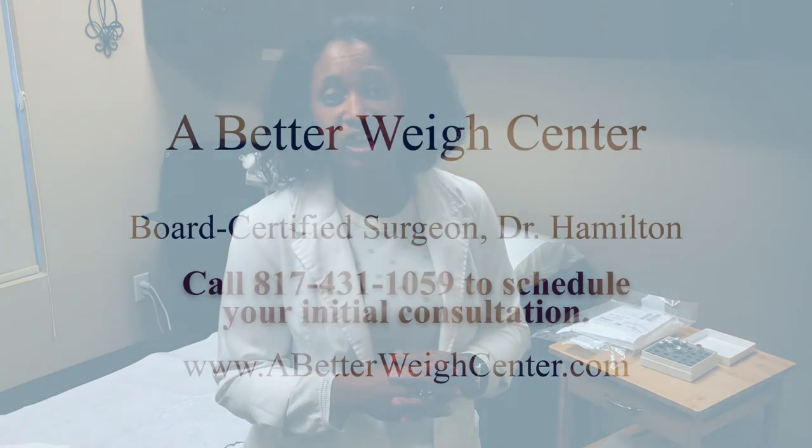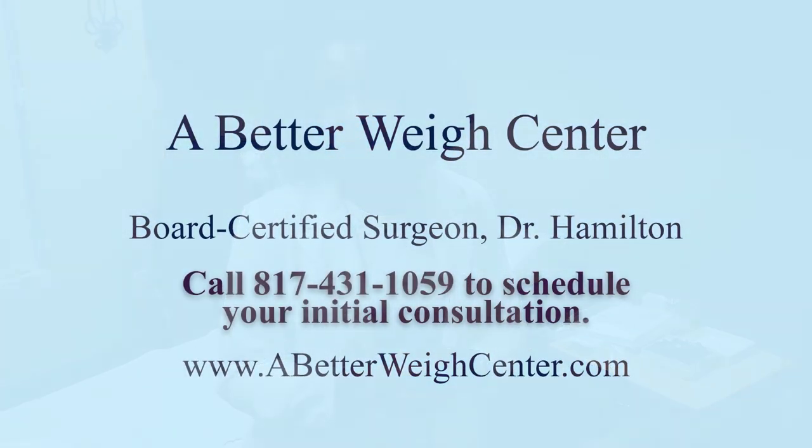For any other questions, give us a call today or shoot us an email. We'd love to educate you more on bioidentical hormone pellets.